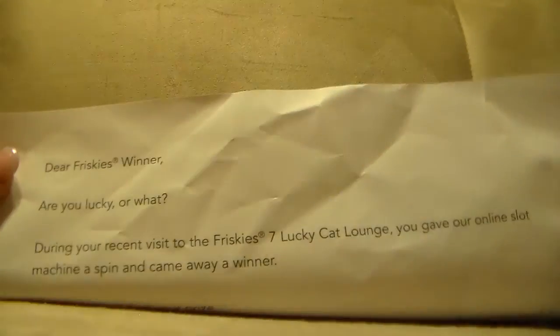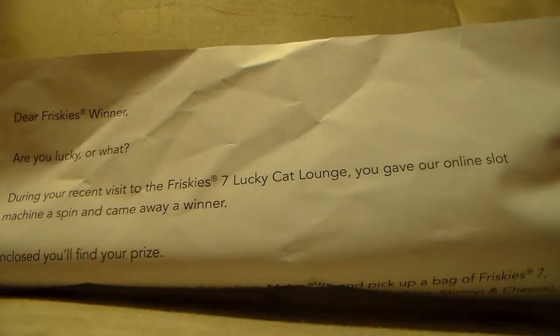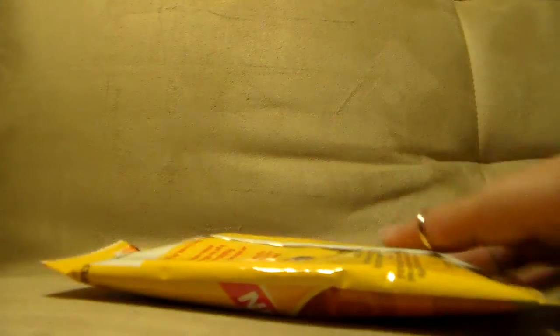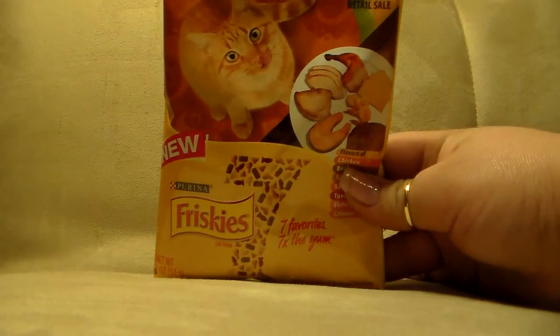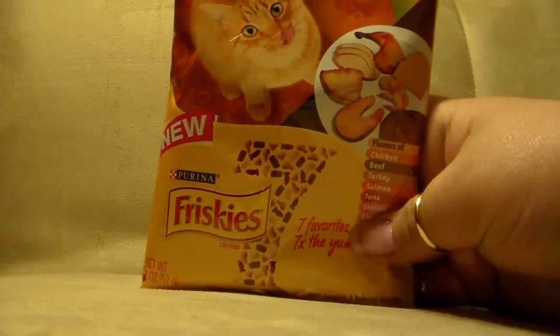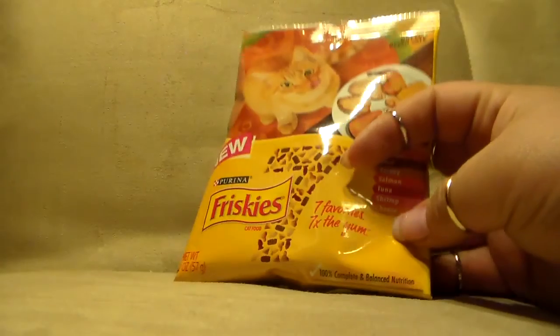Something else I got was from another instant win game — this one from Friskies. The letter says 'Are you feeling lucky? During your recent visit to Friskies' Seven Lucky Cat Lounge, you gave an online slot machine a spin and came away a winner.' I won a few bags of two-ounce Friskies cat food. I love getting these because I put them all in a jar and my kitty is one happy cat. It also came with a dollar-off coupon. It has seven flavors: chicken, beef, turkey, salmon, tuna, shrimp, and cheese.